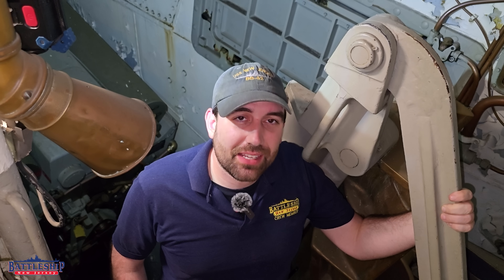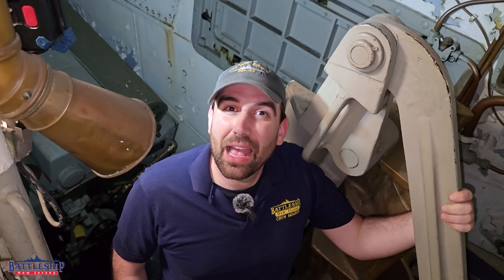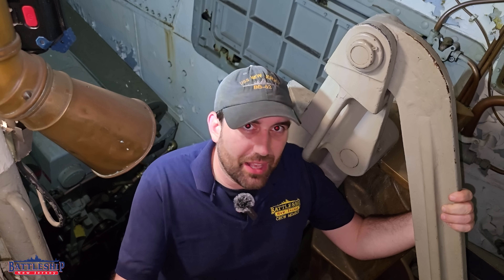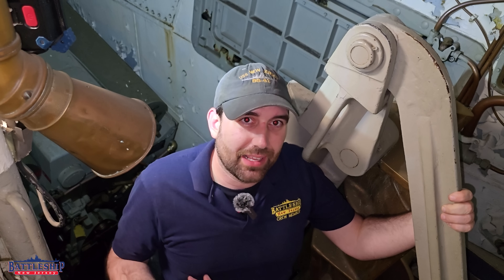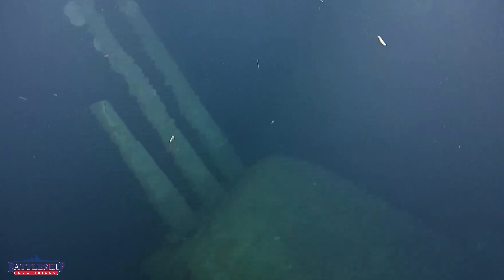At least two of the gun barrels on these ships show evidence of damage. One of the gun barrels has fallen back into its recoil but not returned to battery. One of the barrels on Quincy is just sheared off halfway down. All of these ships suffered significant damage, so these could certainly be damage from that. However, it could also have to do with the shell not being seated properly, or detonating in the breech, or something else like that — we just don't know for sure.